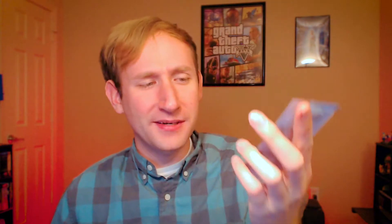Oh, organic cough syrup — that's very interesting. I know cough syrup is the most artificial, chemical thing going on in the world, so I'm gonna hold on to this instead of just wasting it since it is just a single serving. But that's exciting to see that this actually exists.